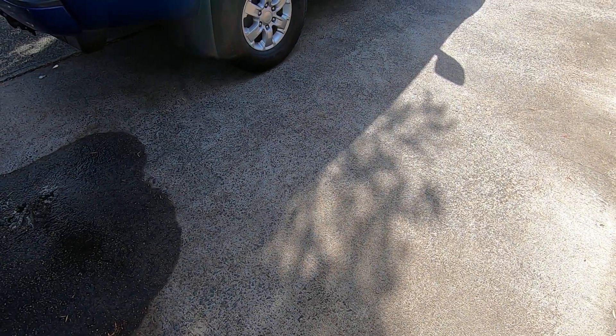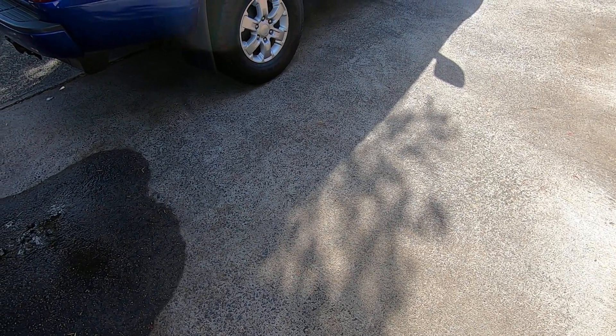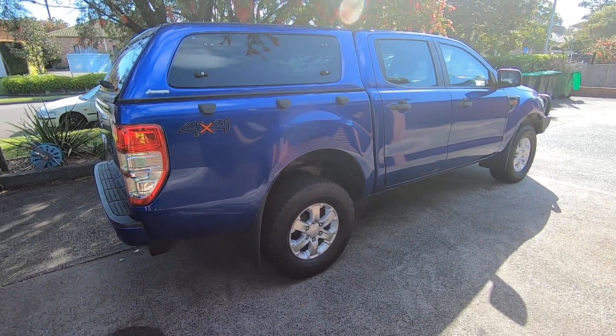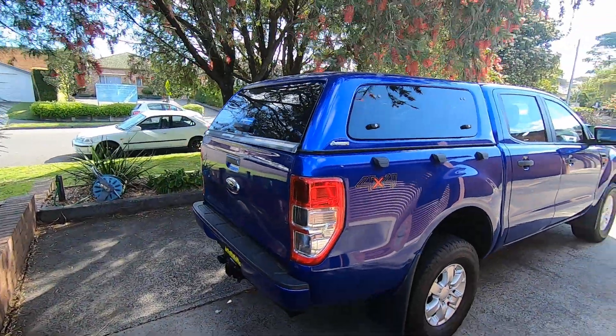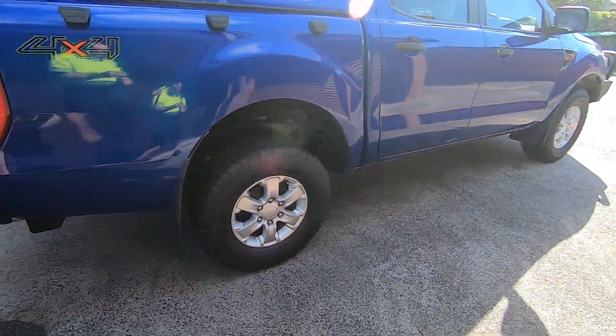Hey guys, welcome back to AG Automotive with Alex. Today we've got another Ranger — this is the XLS in blue. We'll just do a quick walk around. Firstly, you can see this one has a canopy on the back, and it actually looks quite nice in the same blue color as the car.